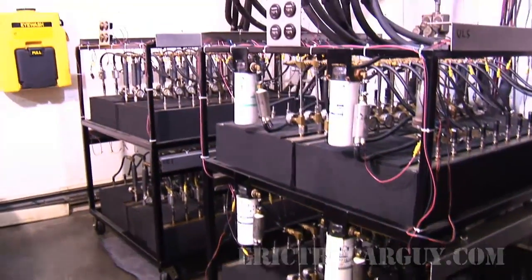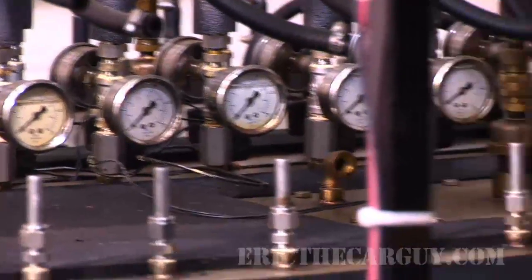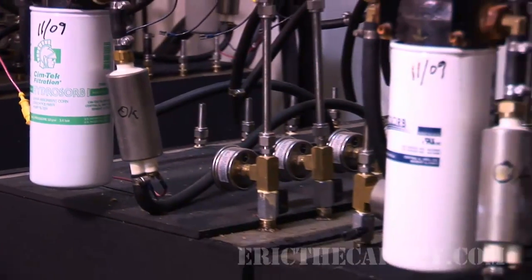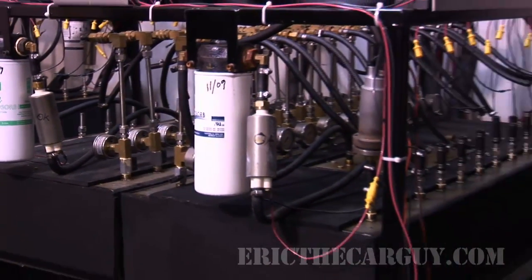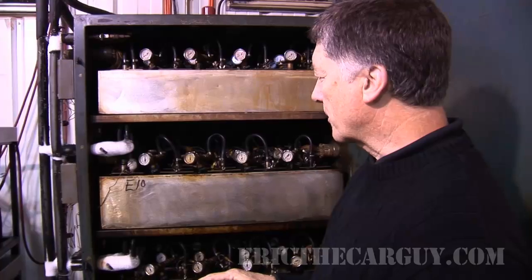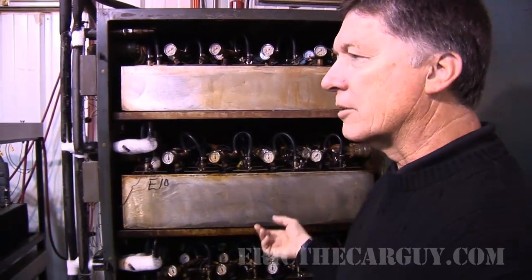They're going to run for a specific time period, anywhere from 100 to 10,000 hours. We're also going to control the duty cycle — so many minutes on, so many minutes off. We do have to change the fuel out every 72 hours. Any physical properties of fuel under continual test conditions tend to break down, so to keep our test as consistent as we can, we change the fuel out completely in all these buildings every 72 hours.